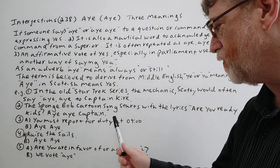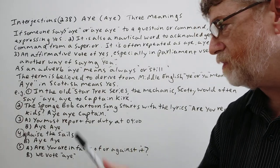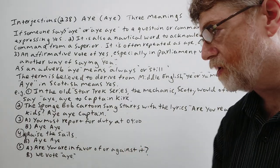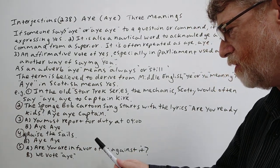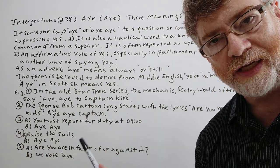Number three: 'You must report for duty at nine o'clock' — and the answer would be 'aye aye.' Number four: 'Raise the sails' — very nautical — and the reply is 'aye aye.' Number five: 'Are you in favor of or against it?' — and we might say 'we vote aye,' meaning yes, they're for it.